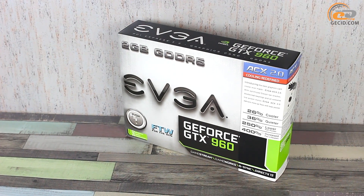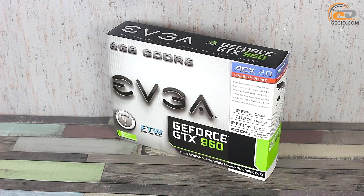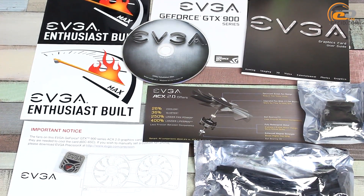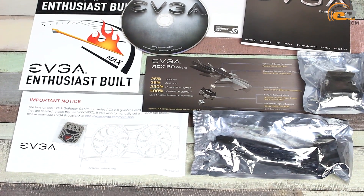The graphics adapter comes in a medium size box decorated in traditional EVGA colors. The supply side includes a power adapter to two 6-pin PCIe connectors, a DVI-2D sub-adapter, and a CD with drivers and all sorts of documentation.